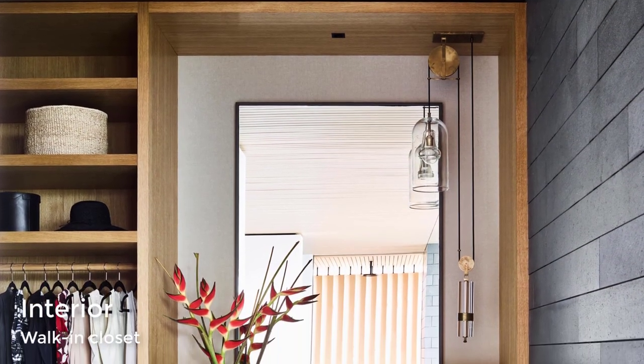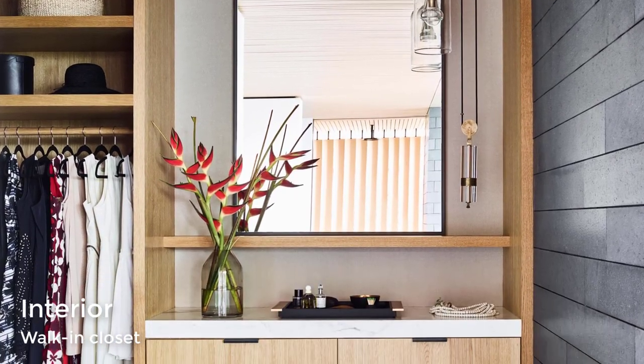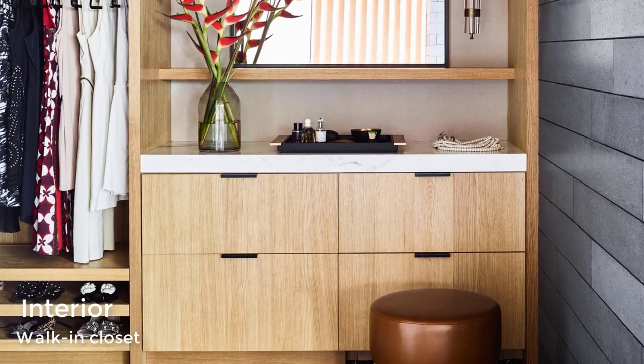The master bedroom also has a walk-in closet with a vanity area, drawers, shelving, and space for hanging clothes.